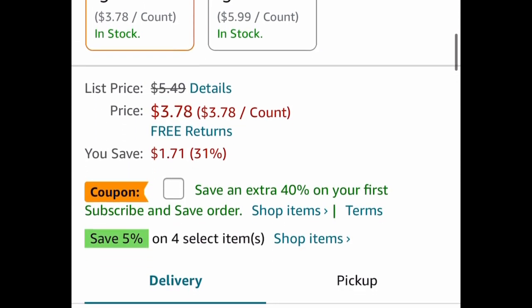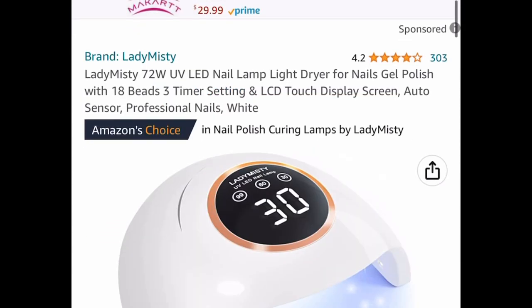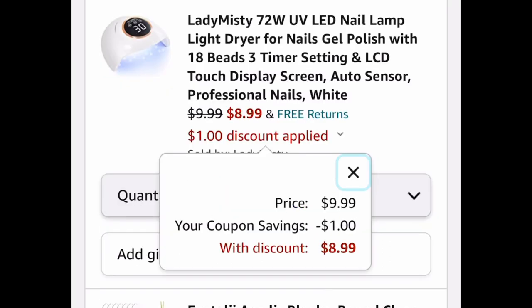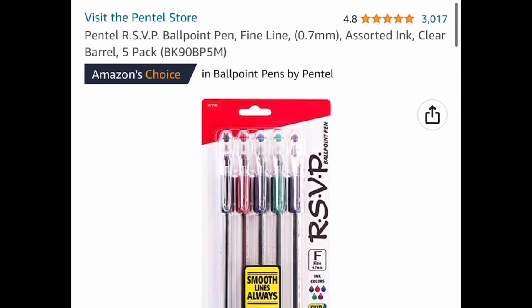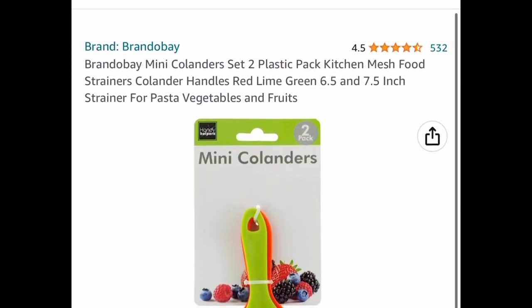Here is the Firefly Ready Go light-up timer toothbrush — the LOL Surprise themed one — with great reviews at $3.78. Subscribe and you can also clip a coupon. Next, this UV LED nail lamp is price dropped to $9.99, but clip the coupon and get it for $8.99. Here are fine-line ballpoint pens in a five-pack, currently price dropped to $2.29.